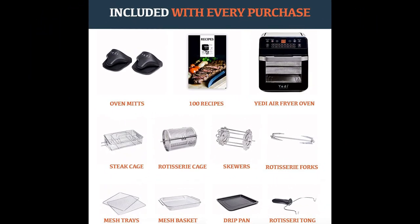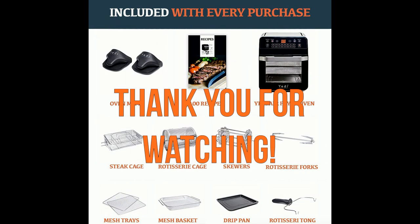Users found it easy to use and clean, and appreciated the absence of non-stick coatings. It proved to be a valuable addition to kitchens, offering a range of cooking options with efficient results. With positive feedback on customer service and a sleek design, the Yeti air fryer oven garnered confidence among users and was recommended for those seeking a reliable and multifunctional cooking appliance.